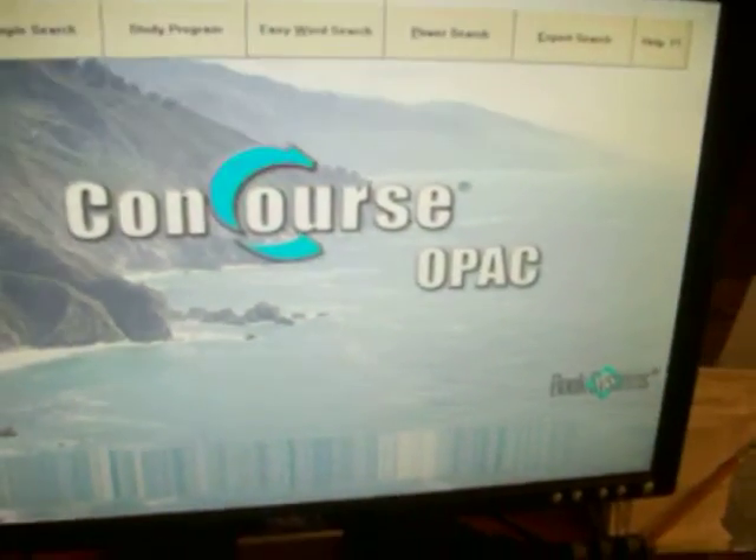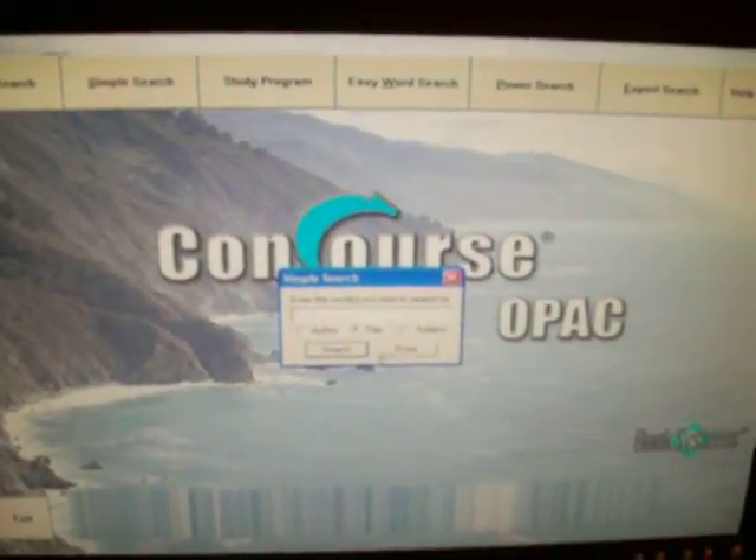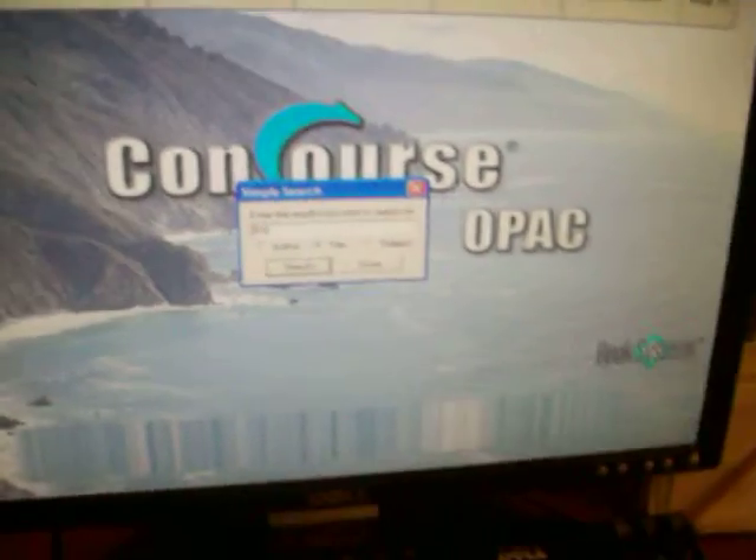Over here are some magazines, and those are some more adult books. Here's the search computer — just type in the author, title, or what type of book you're looking for, and it'll find it for you.